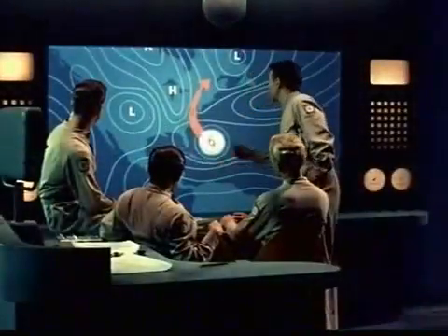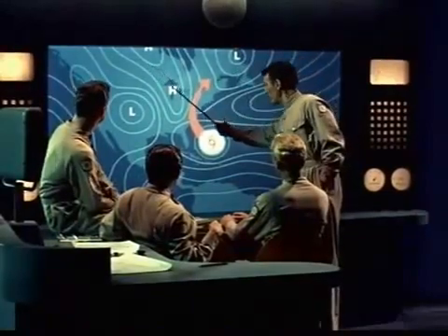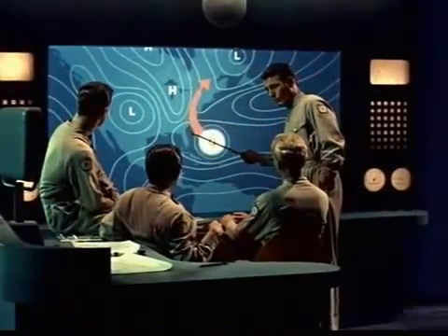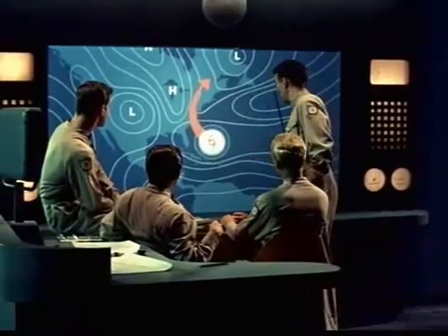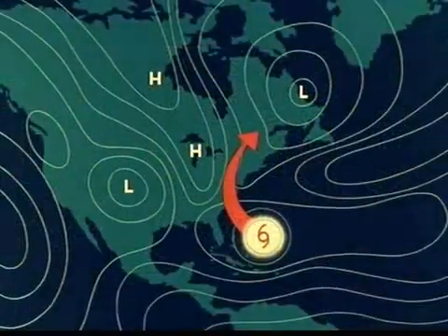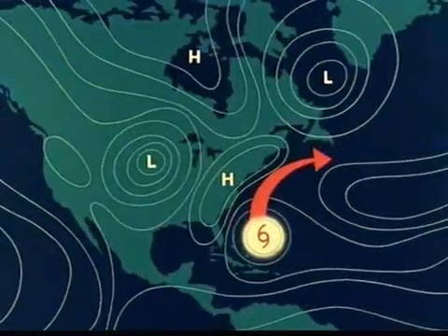At Weather Central, the control strategy is mapped out. A ridge of high pressure slants across the eastern United States between two low-pressure storm systems. If these two storm centers are intensified, the high will build up along the coast, forming a barrier that will turn the hurricane out to sea.